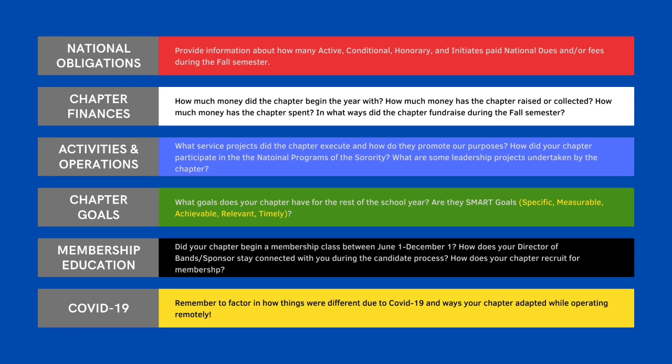One other pro tip as you are filling out the Fall Activity Report: remember to factor in any changes and anything you had to do a little bit differently due to COVID-19. What were some ways that your chapter adapted while operating remotely?